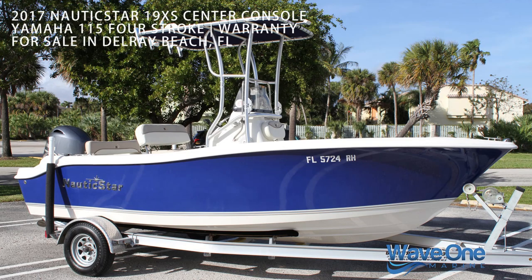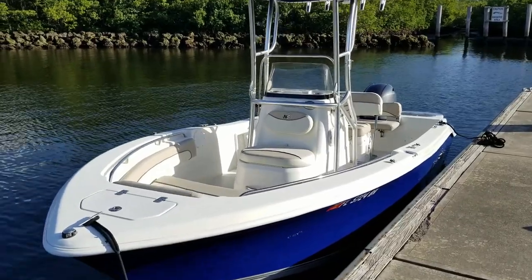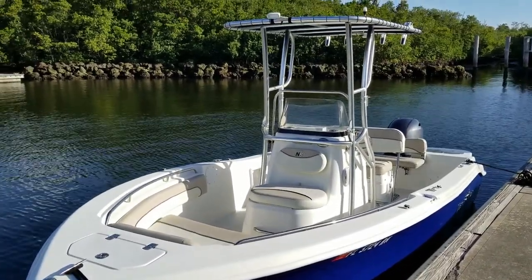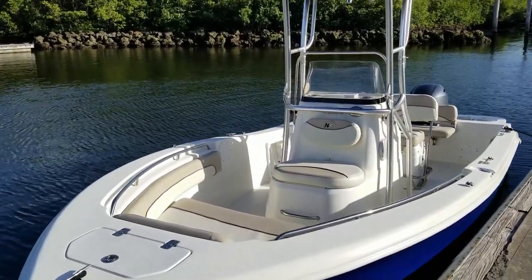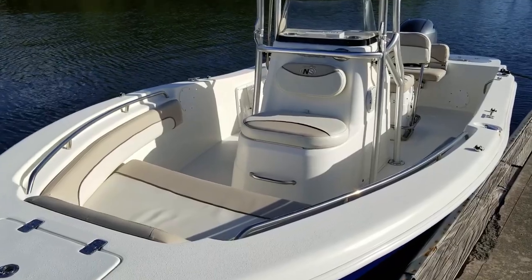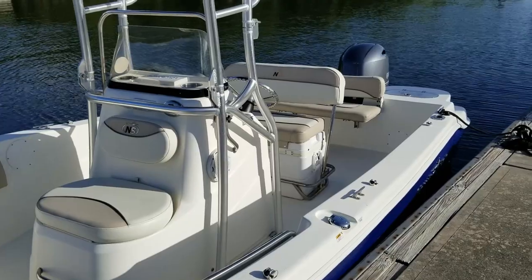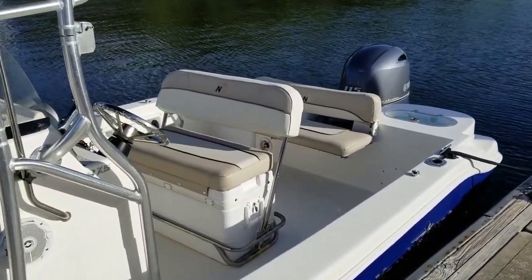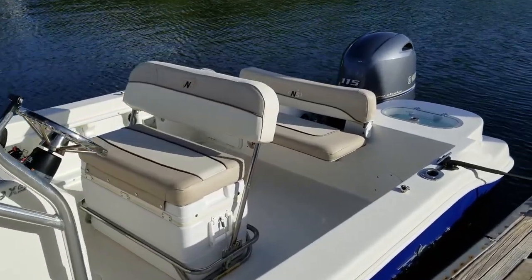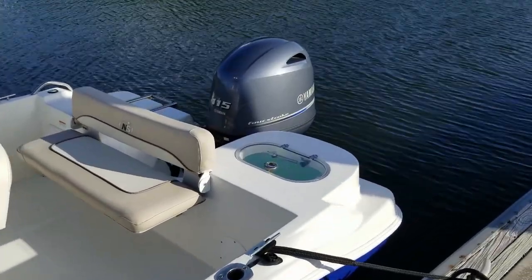Let's take a tour and sea trial of this 2017 Nautic Star 19XS Center Console for sale in Delray Beach, Florida. With a length overall of 19 feet and a beam of 8 feet, the Nautic Star 19XS is one of their best-selling models of all time, with offshore center console capability but family durability and amenities. This particular 19-foot deep V center console is in immaculate condition and turnkey for its next proud owner.